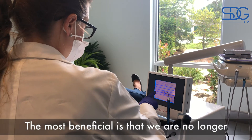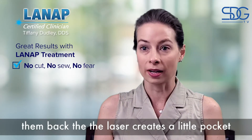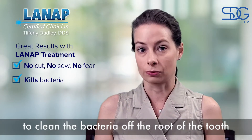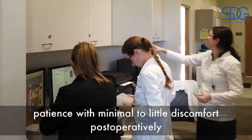The most beneficial aspect is that we are no longer using scalpels to cut the gums and push them back. The laser creates a little pocket that gives us access to the bacteria. We are able to clean the bacteria off the root of the tooth, and then close it back up with the laser, leaving patients with minimal to little discomfort post-operatively.